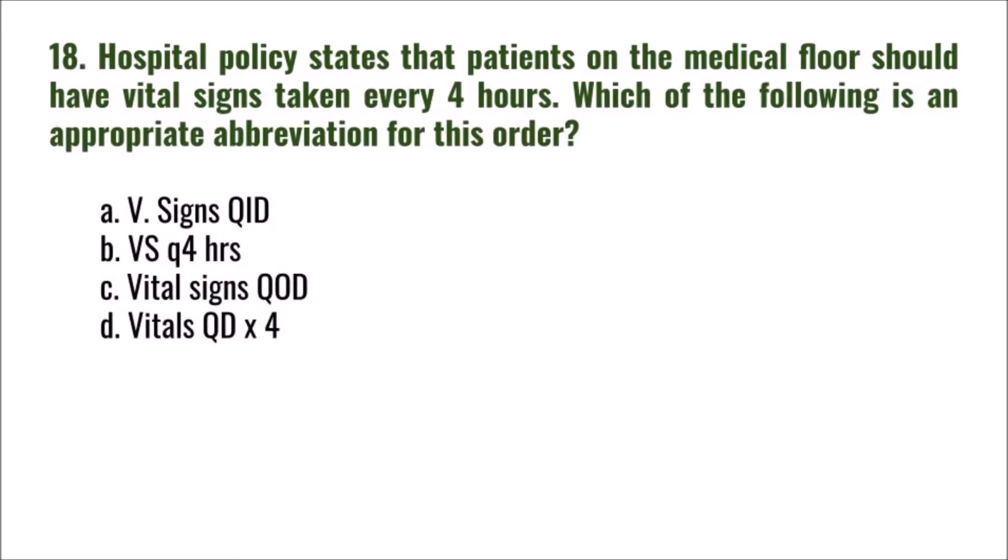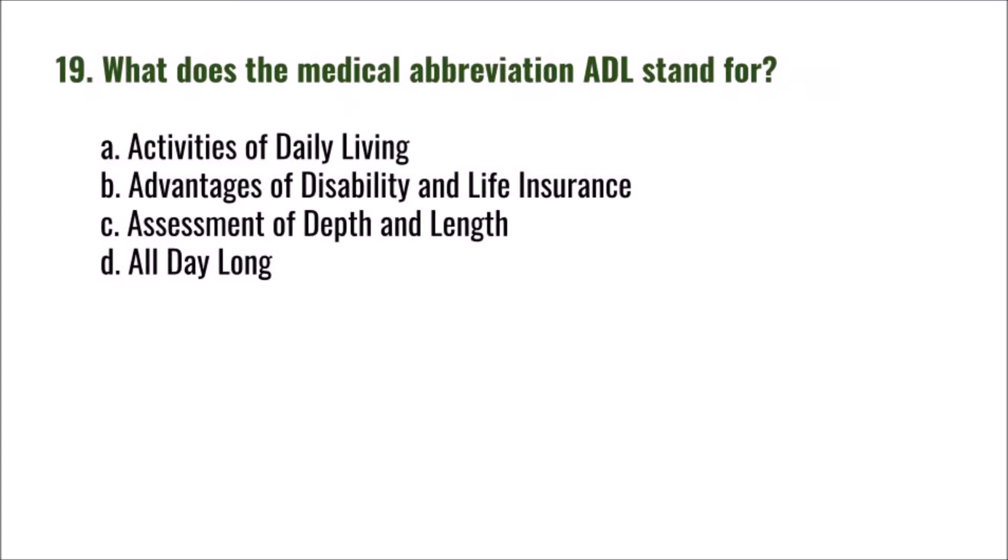Question 18: Hospital policy states that patients on the medical floor should have vital signs taken every four hours. Which is an appropriate abbreviation for this order? A) V signs QID, B) VS q4h, C) vital signs QOD, D) vitals QD four times. The correct answer is B: VS q4h.